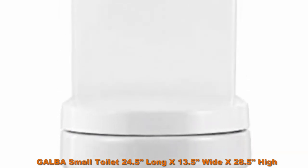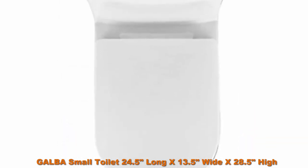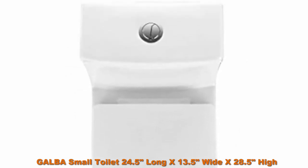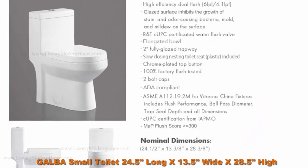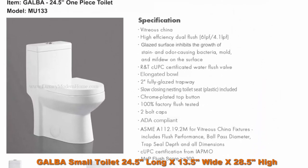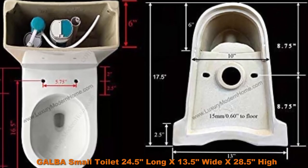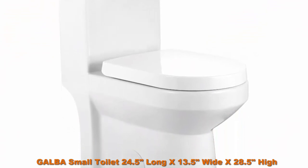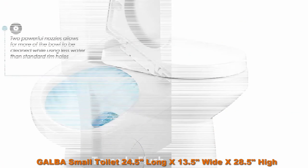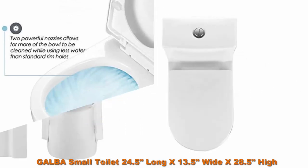One-piece design with self-cleaning glaze surface that will not scratch, rust, fade, or discolor. Dual symphonic flush. Comfort height. CUPC and MaP flush score of 300. Slow-closing toilet seat included. Important: verify rough-in is at least 12 inches so this fits. Return policy — customer is responsible for shipping both ways and a 10% restocking fee.